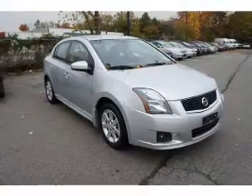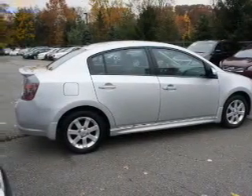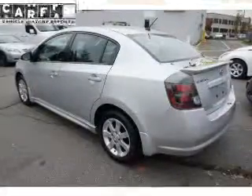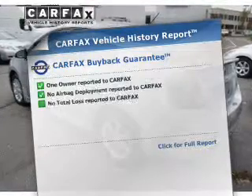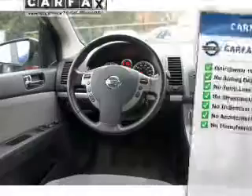The powertrain includes front-wheel drive with an efficient four-cylinder engine connected to a smooth-shifting automatic transmission. Anti-lock brakes help to bring your vehicle to a safe stop. This automobile comes with a Carfax report, which reduces your buying risk by providing the vehicle's history before you purchase.